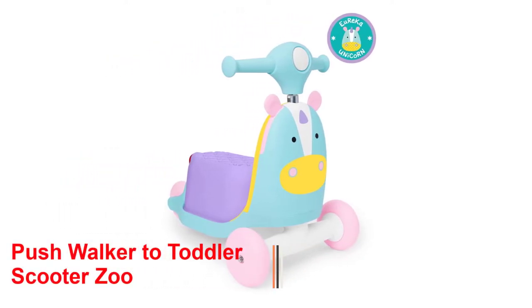If you want to know about the price and other information, Number 5: Push Walker to Toddler Scooter.